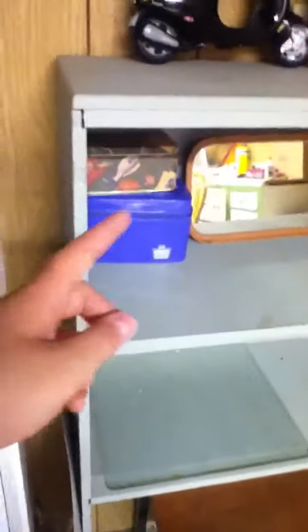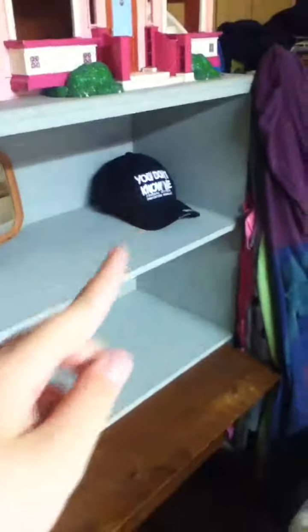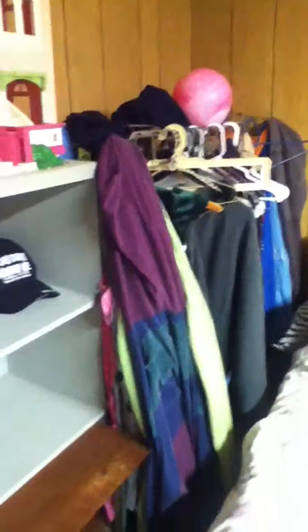One of my dollhouses is up there, along with my motorcycle, makeup, doll, shoes, mirror, and hat. I'm not really sure what I'm gonna put there yet. My coats and everything, and my dresser — and that is my room tour, so goodbye!